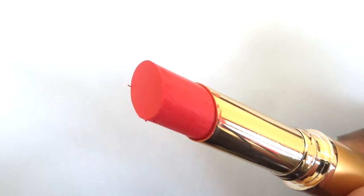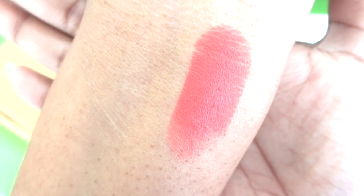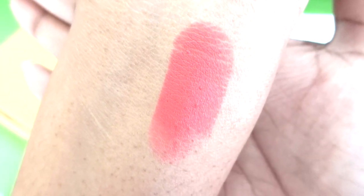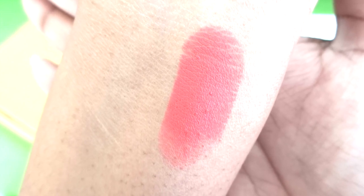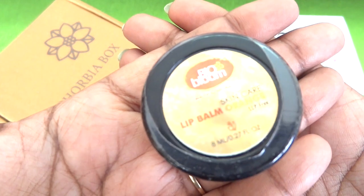That is how the shade looks on the bullet — it is a beautiful pink shade. Let me swatch it. The shade looks like a beautiful pink with reddish undertones and it's perfectly matte, there is no shine to the lipstick. I love matte lipsticks and such colors, so I'm quite happy with this one — definitely a very good product.